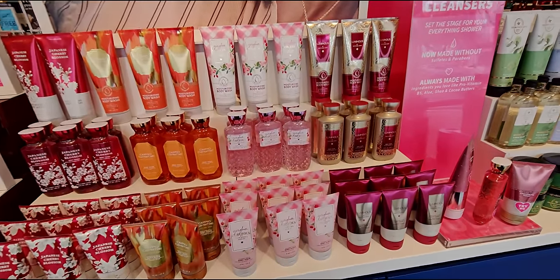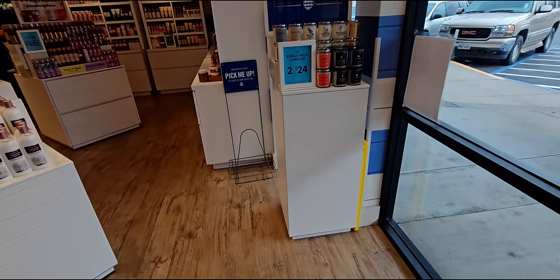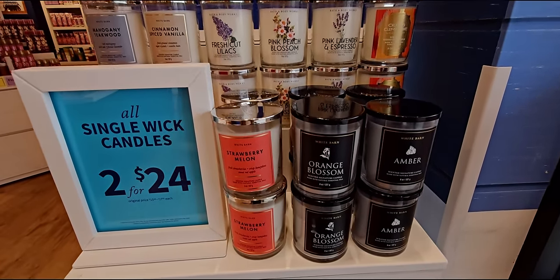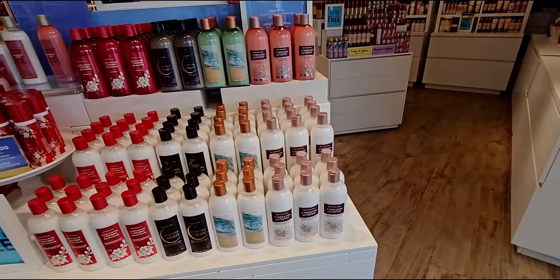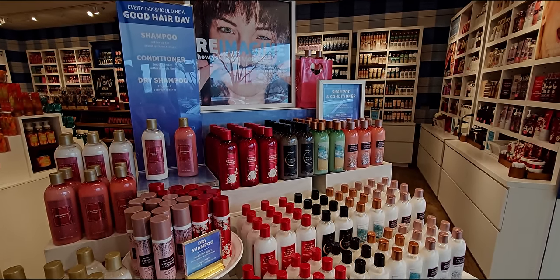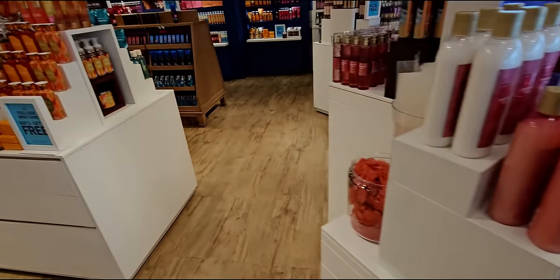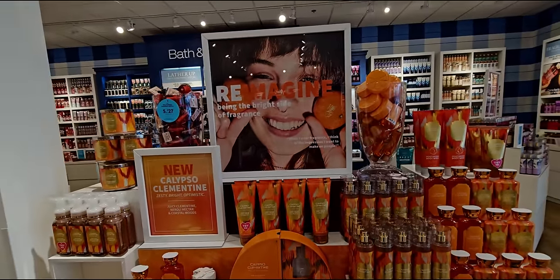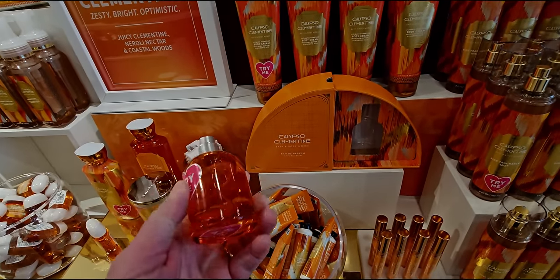The new banner on the Bath and Body Works website is like a whole cinematic experience. I don't know if you guys have seen that, but it is literally like a cinematic experience. Usually when they showcase new products, it's never really with people. So it's really interesting to see it like that. It's cool — when I first saw it, I was like, it didn't even look like the Bath and Body Works website. I had to double look. I was like, am I on the right site?